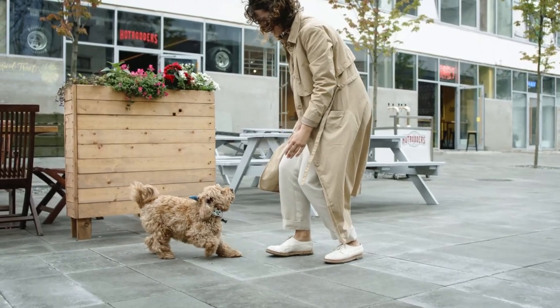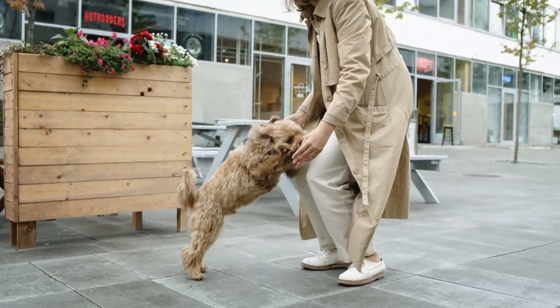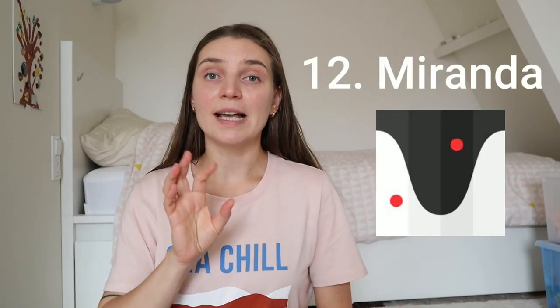App number 11 is Pawshake. This app is for pet owners, dog sitters, and cat sitters — the service is similar to Airbnb, and hosts have ratings. If you are a pet owner, it's a convenient way to leave your pet with someone you trust when you're away. We are also thinking about using it to walk a dog, as we really want to have our own dog and it would be a great way for us and our kids to get used to having a pet.